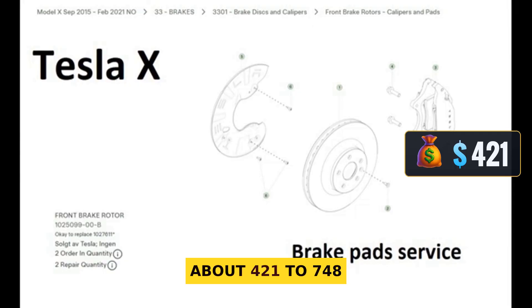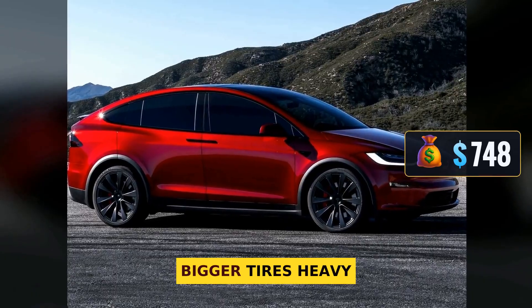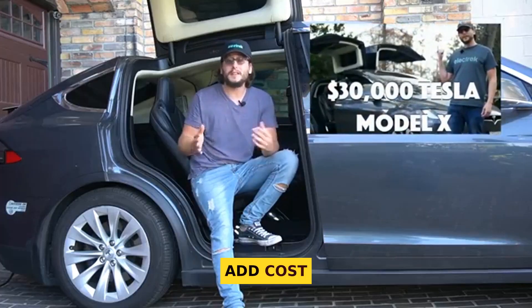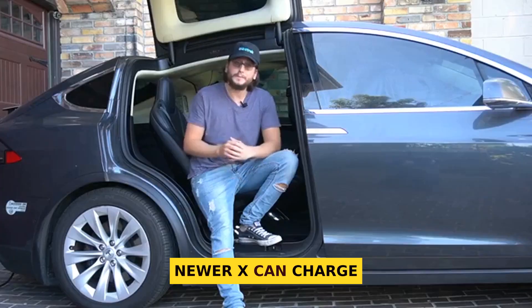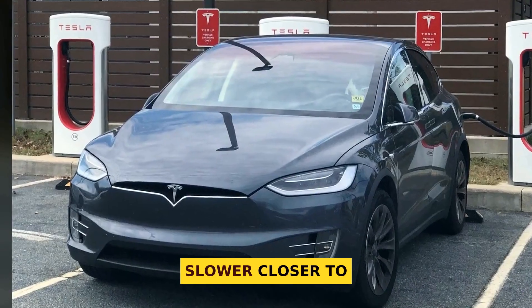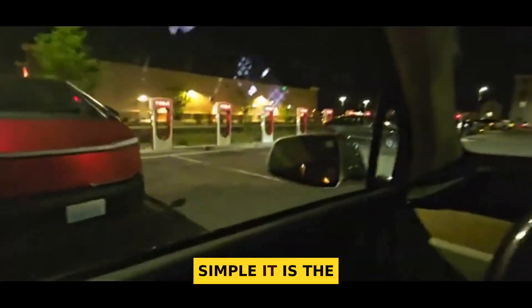When a sensor or latch acts up, you wait on parts and labor. Running costs are the highest too — Tesla estimates about $421 to $748 a year for upkeep. Bigger tires, heavy glass, air suspension, and those doors all add cost. On the bright side, it seats up to seven and the Plaid can fly. Newer X can charge up to 250 kilowatts; early X charge closer to 150 kilowatts. The short story: it is the most complex Tesla, so it has more to break.